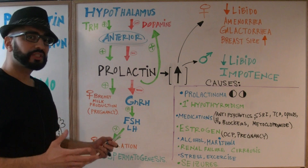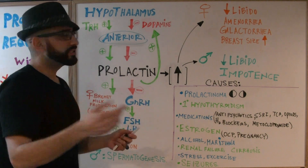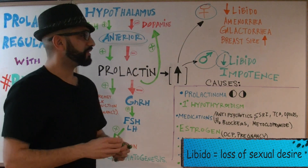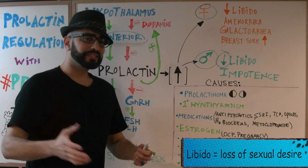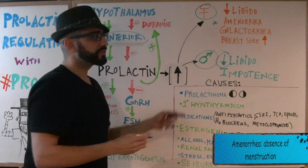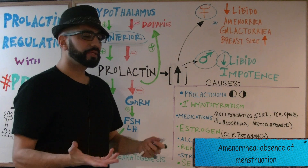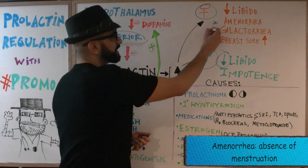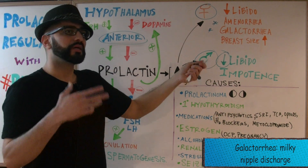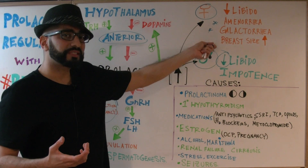Now there are situations where prolactin levels are extremely high. In both females and males you'll see a loss of libido — meaning loss of sexual desire. Looking specifically at the female, you're going to see amenorrhea, which can be complete or present as menstrual irregularities. Next is galactorrhea — a milky discharge from the breast, basically a white nipple discharge. Breast size is also going to increase.